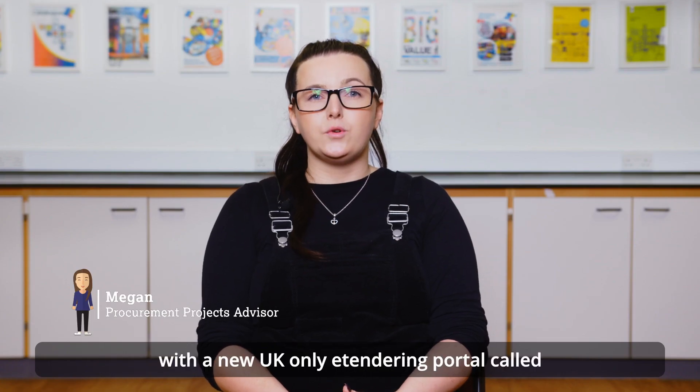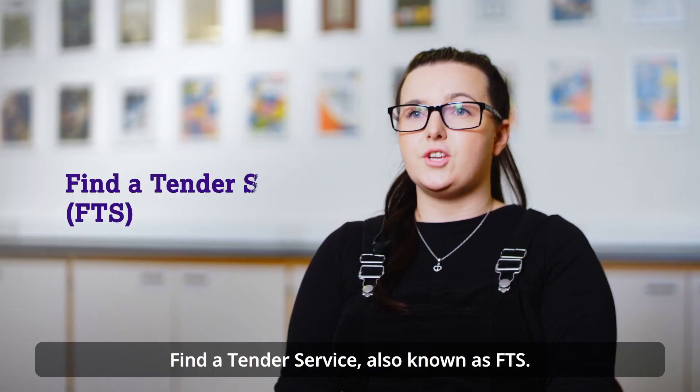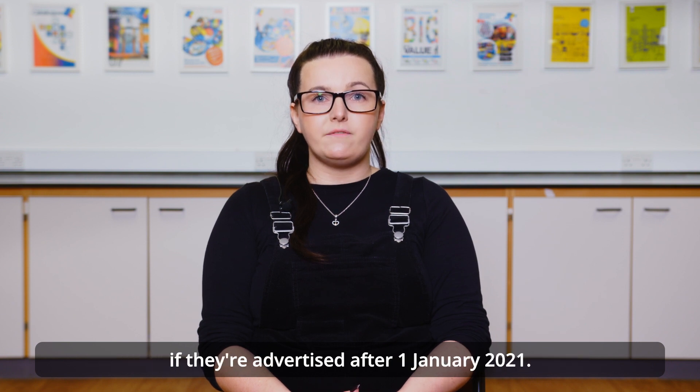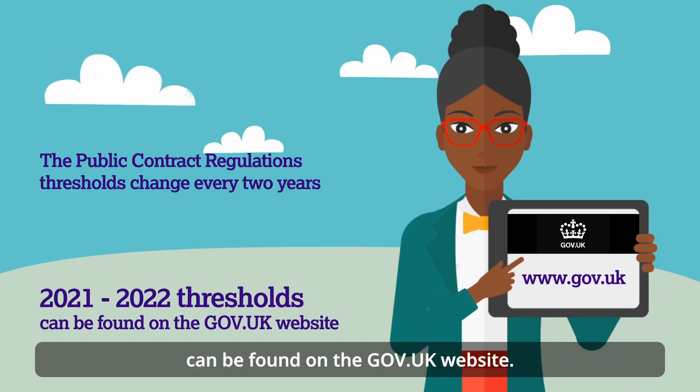The UK has replaced OJEU with a new UK-only e-tendering portal called Find a Tender Service, also known as FTS. This is where tenders above threshold need to be published if they are advertised after 1 January 2021. All the information on this can be found on the gov.uk website.